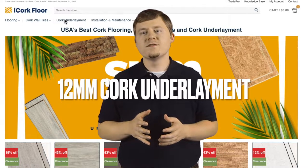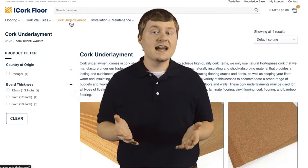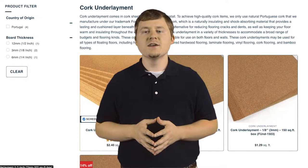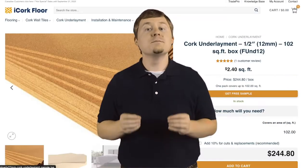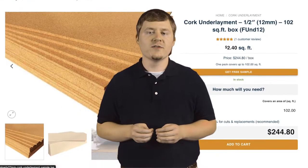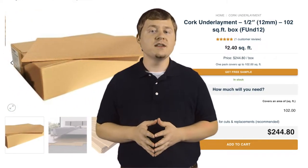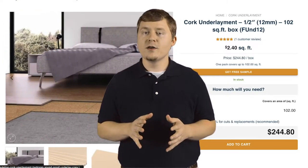Forna Cork Floors provides one of the thickest, thus highest density cork underlayments on the market. At 12mm or half inch thick, you get the best soundproofing natural cork provides. Cork underlay offers a higher level of sound reduction versus most standard foam underlayment.